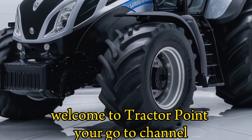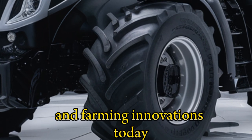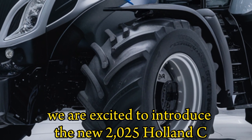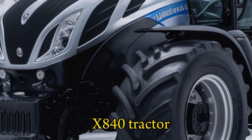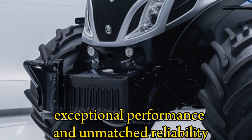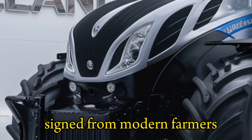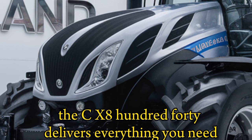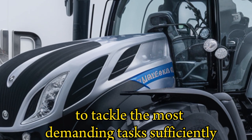Welcome to Tractor Point, your go-to channel for the latest updates on tractors and farming innovations. Today, we are excited to introduce the new 2025 Holland CX840 Tractor, a machine that combines advanced technology, exceptional performance, and unmatched reliability. Designed for modern farmers, the CX840 delivers everything you need to tackle the most demanding tasks efficiently.